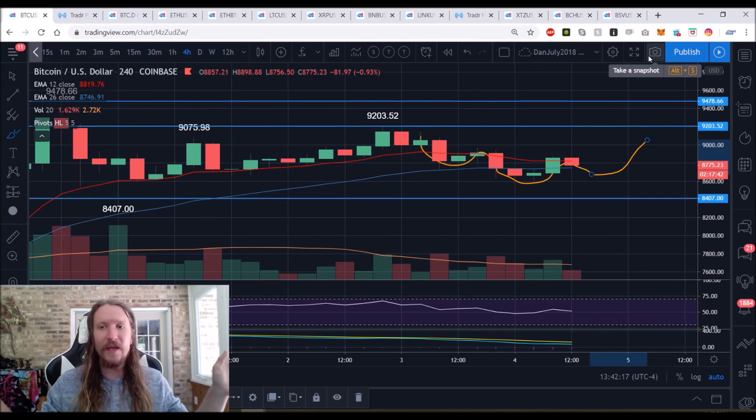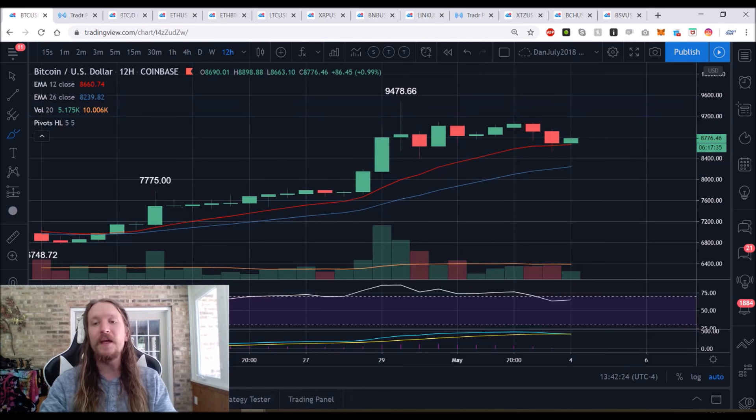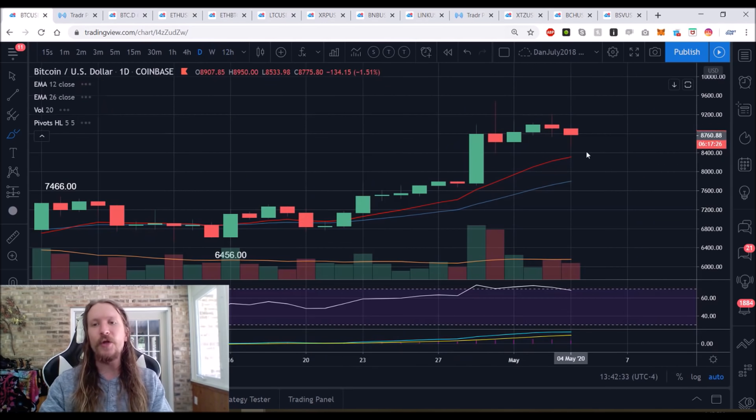I know what's going on on the weekly and daily time frames, but I'm focused — tunnel vision — on the 12-hour as the most important right now. When we break this range, I'll switch to a different time frame. Bottom line: bulls are keeping their control and this has resulted in daily consolidation.